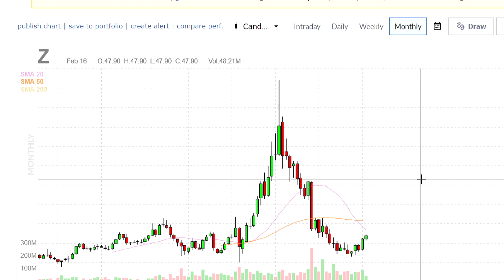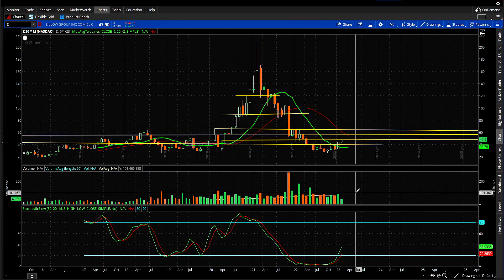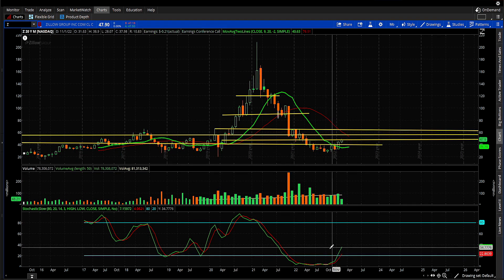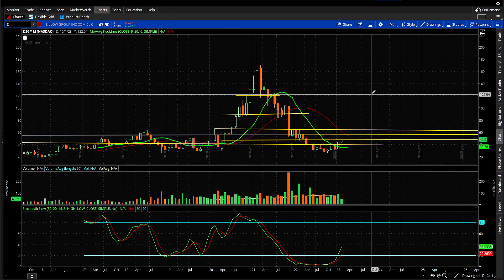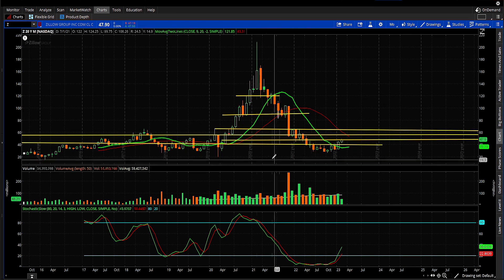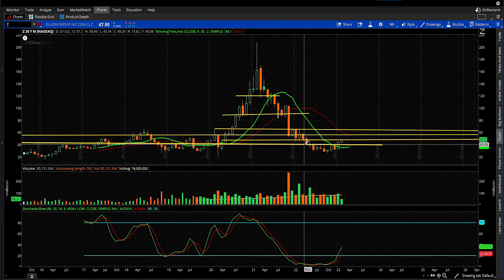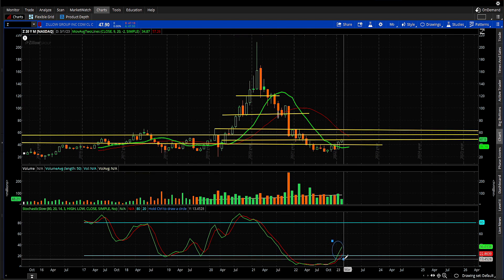There's something that bothers me which I'll show you later, but let's talk about the bullish stuff first. On my charts I have volume, the stochastic, and support and resistance lines on the monthly chart. I like to go monthly, then weekly, then daily — I almost never look at anything under the daily unless I'm timing an entry. On the monthly, it looks like a bottom — it's flattened out and turned to the upside. The stochastic is confirming that.